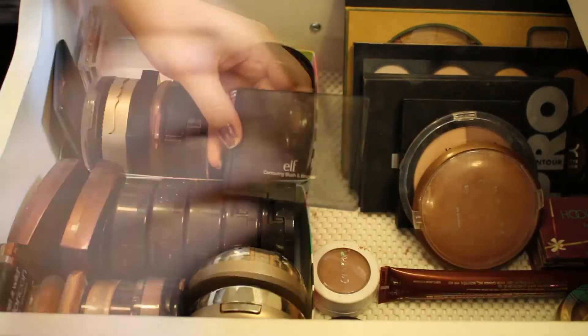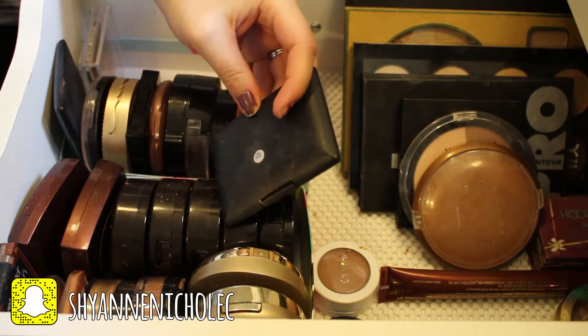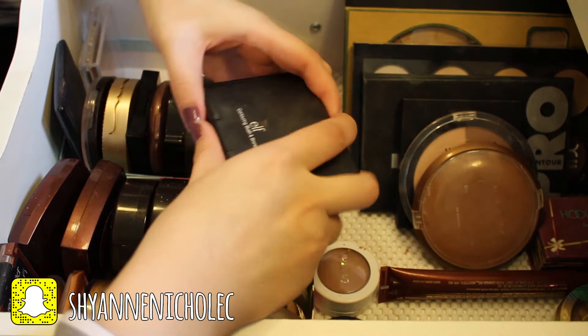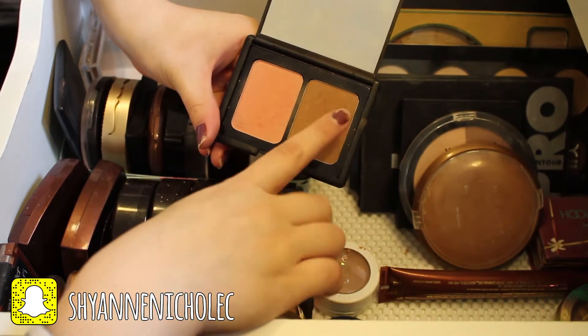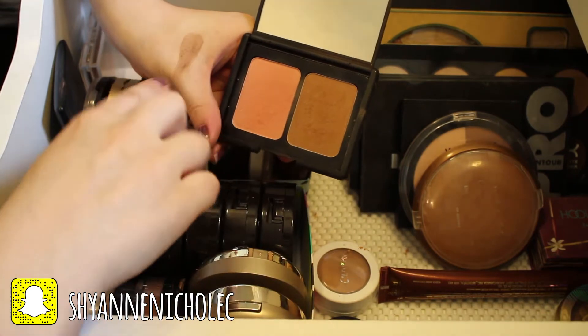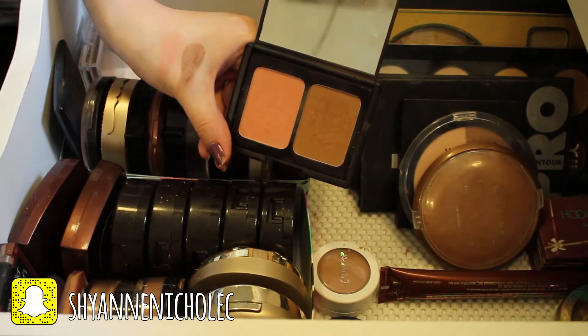This next thing is the Elf Contouring Blush and Bronzer Palette in the shade Saint Lucia, and I'll definitely be keeping this. It's just a really pretty little duo — the bronzer is a really pretty color and the blush is really pretty as well. Both are very pigmented by Elf, so I'll definitely be keeping both of those.